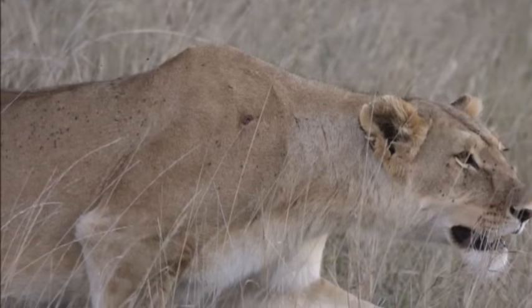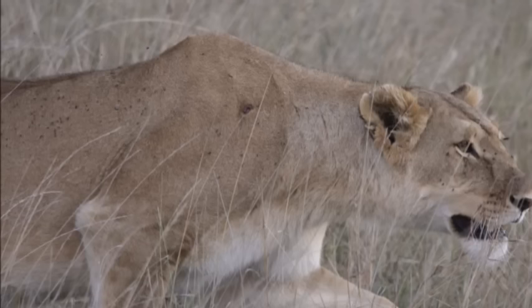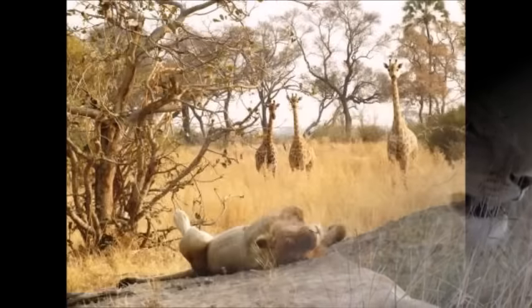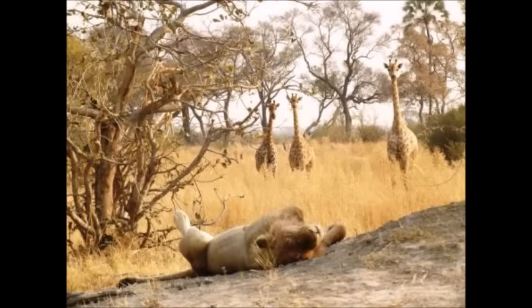Lions are supreme ambush predators. They rely on stealth. When seen, they lose this element of surprise and abandon their hunt. What has never been tested, or even suggested, is the potential to use this to interrupt lion hunting.